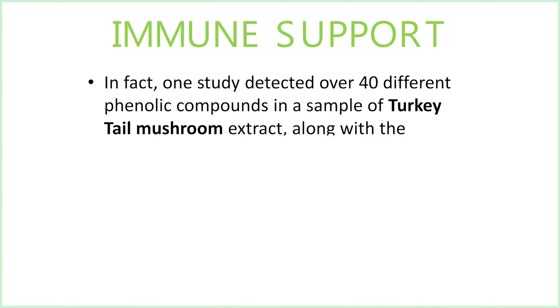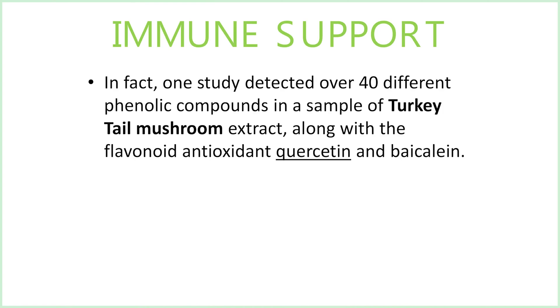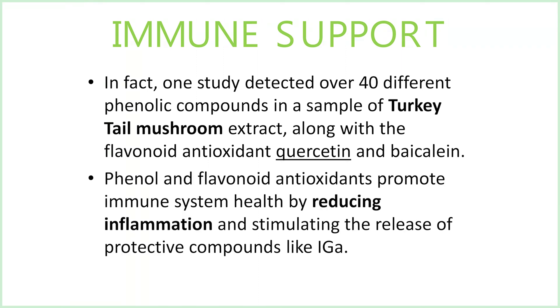For additional immune support, one study detected over 40 different phenolic compounds in a sample of turkey tail mushroom extract, along with the flavonoid antioxidants quercetin and baicalein. Phenol and flavonoid antioxidants promote immune system health by reducing inflammation and stimulating the release of protective compounds like IgA.